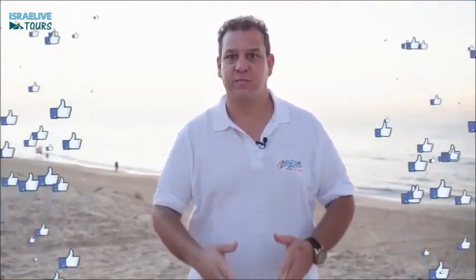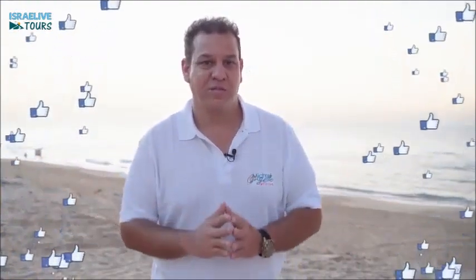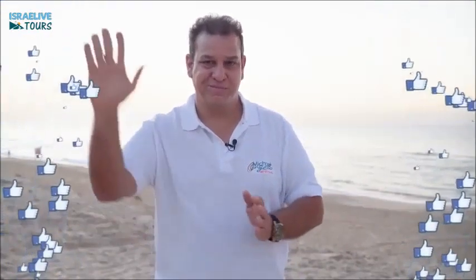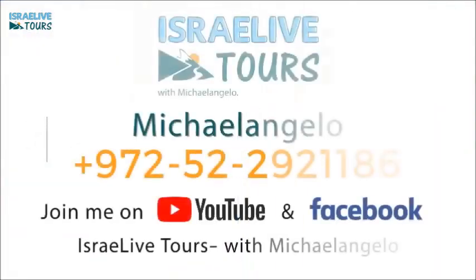On my Facebook page you'll be able to find many, many more beautiful videos about our lovely Israel. You want to be a part of it? You want to come join me traveling Israel? Then press like, contact me, and see you in Israel. Bye-bye!